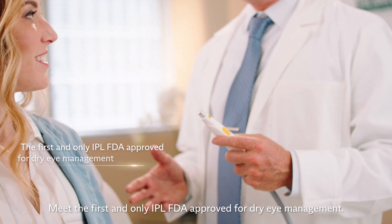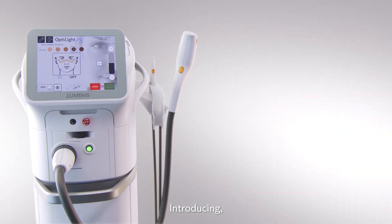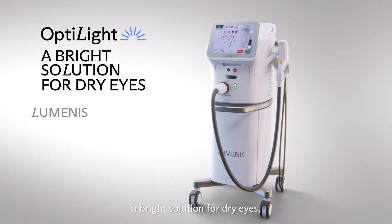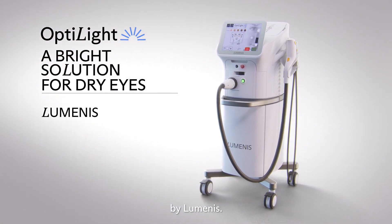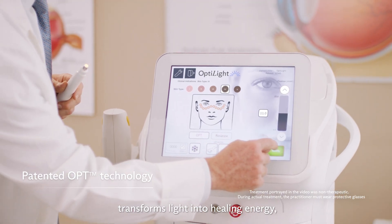Meet the first and only IPL FDA-approved for dry eye management. Introducing OptiLight, a bright solution for dry eyes by Luminis. The patented Optimal Pulse technology transforms light into healing energy like never seen before.